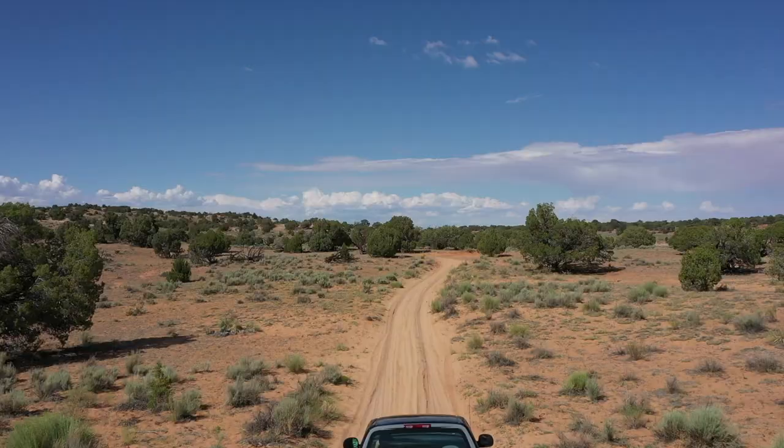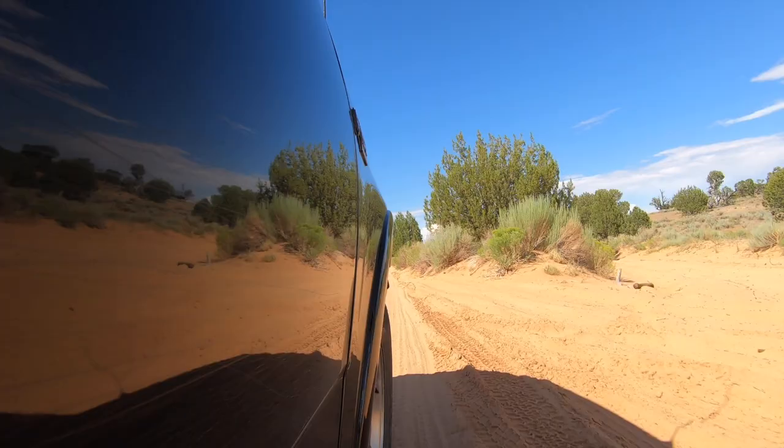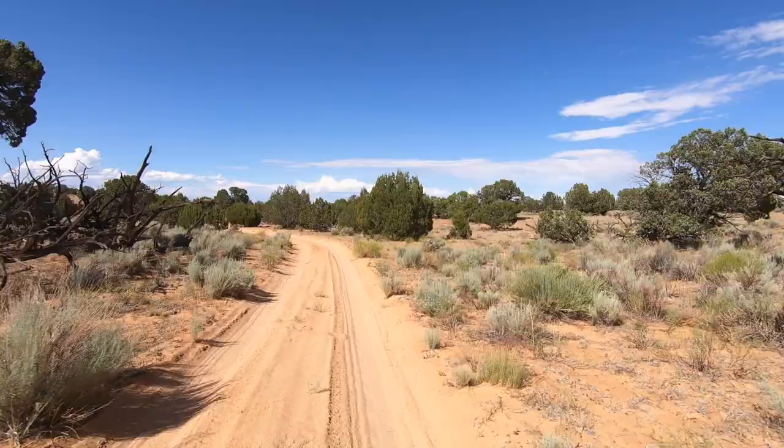The deep ruts carved into the soft sand almost locks you into position and feels a bit like a roller coaster, especially at higher speeds.